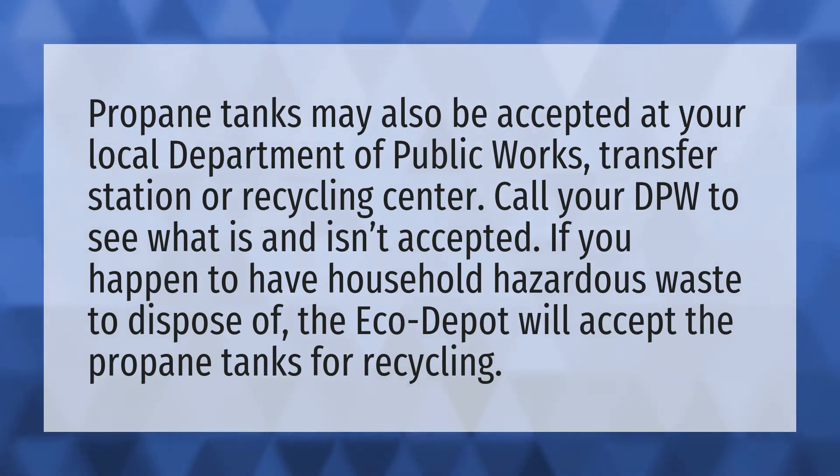If you happen to have household hazardous waste to dispose of, the Eco-Depot will accept the propane tanks for recycling.